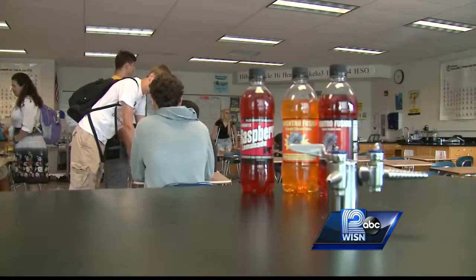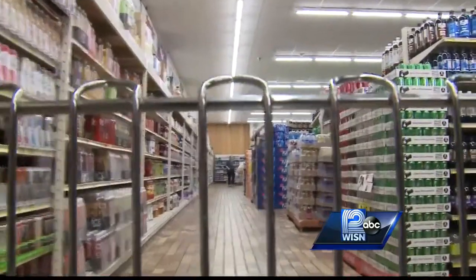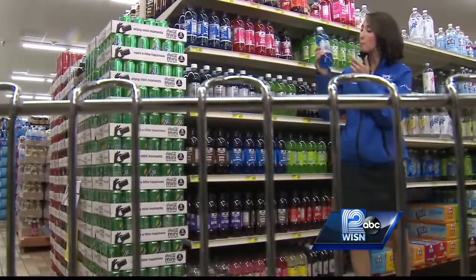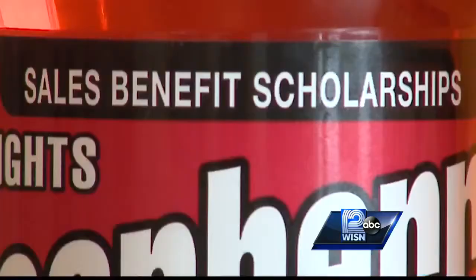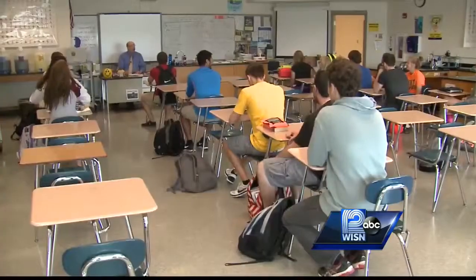Other students in the marketing class then handle labels and promotions. And the finished product winds up right here on the shelves at your local grocery store. The money from every bottle sold goes right back to the students in the form of a scholarship to possibly future food scientists or chemists at Oak Creek High.